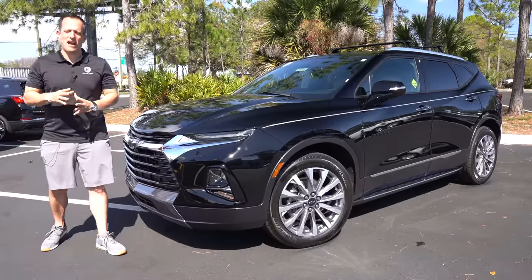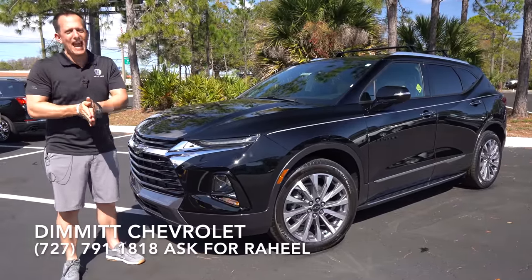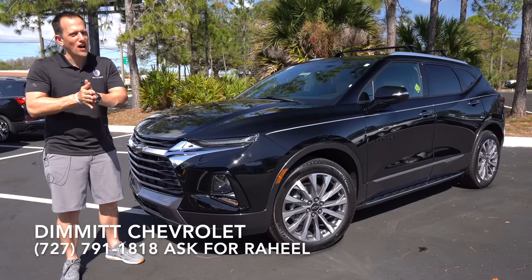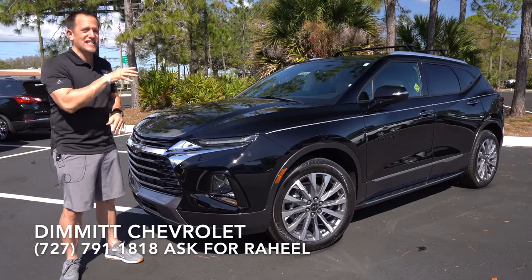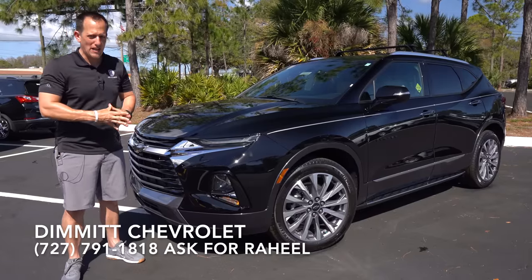Hey guys, what's up? It's Joe Rady from Rady's Rides. We're back here at Dimit Chevrolet in Clearwater, Florida, because guess what? We have something that has gone through a few changes. This is the refresh, updated, changed-up 2022 Chevrolet Blazer.